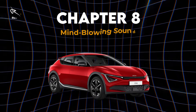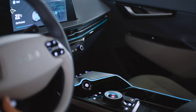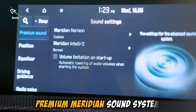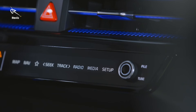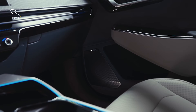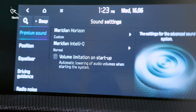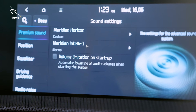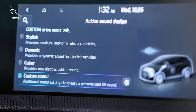Chapter 8: Mind-blowing sound system for true audiophiles. The EV6 comes equipped with a premium Meridian sound system that's tailor-made for audiophiles. Whether you're rocking out to your favorite playlist or enjoying a podcast, the sound quality is mind-blowing — crisp, immersive, and it turns every drive into a concert. Just sit back, relax, and let the tunes take you away.